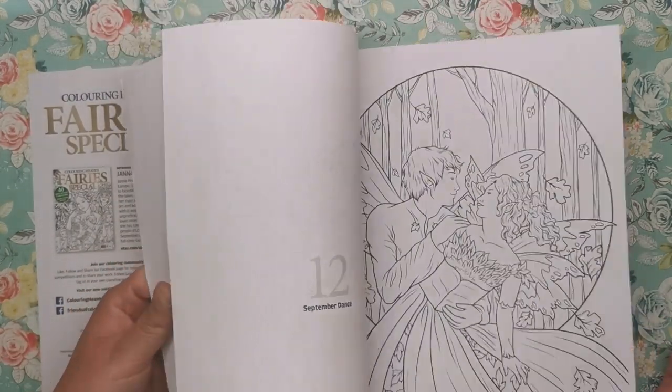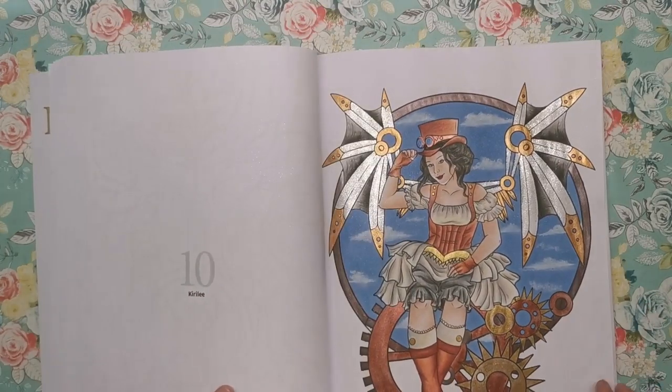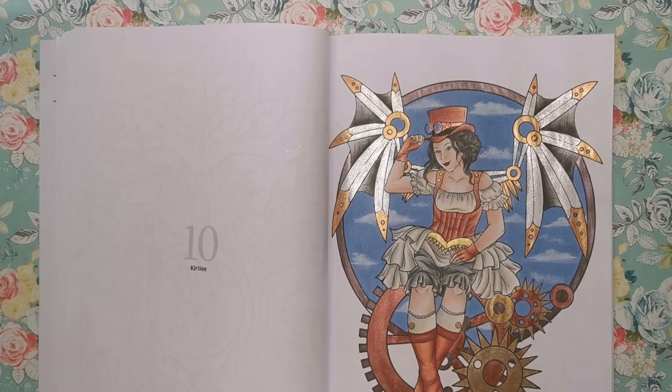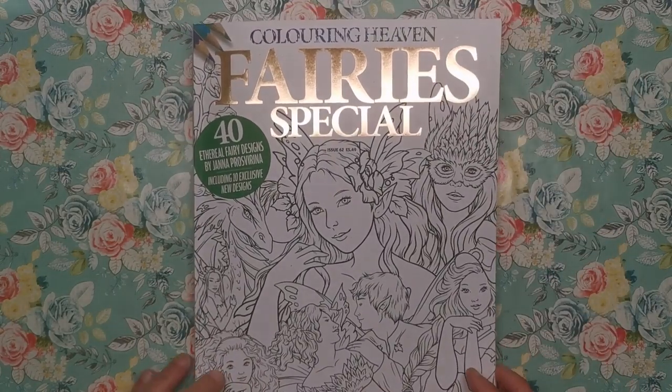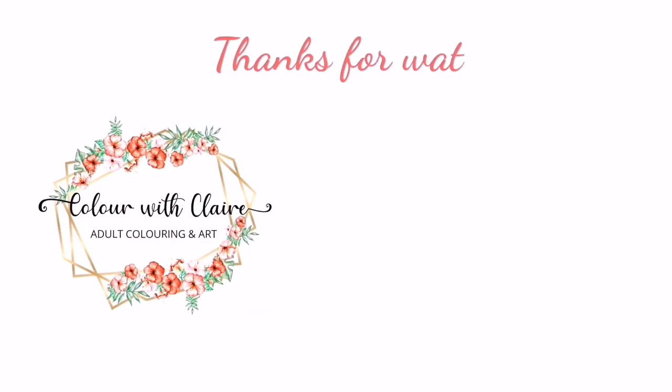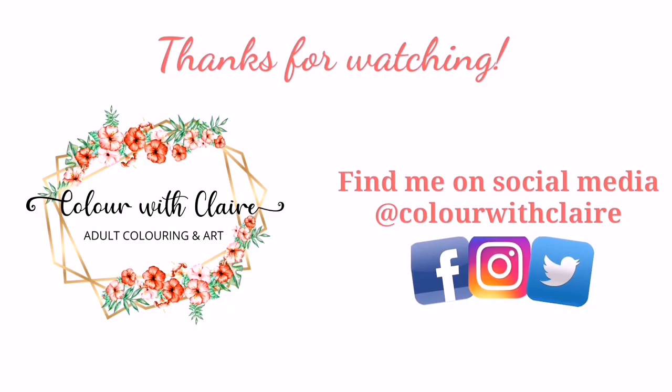You can get your copy from your local UK supermarket and newsagent. If you're across the pond or anywhere else in the world, there will be links in the description where you can buy it online and have it delivered to your door. As usual, I'll mention the subscription service, where Colour in Heaven will send you the brand new magazine every single month no matter where you live — just sign up and you'll get the magazine drop on your mat every month. All the details will be in the description. I really hope you've enjoyed the book — do let me know in the comments. I'll see you soon on Colour with Clare.